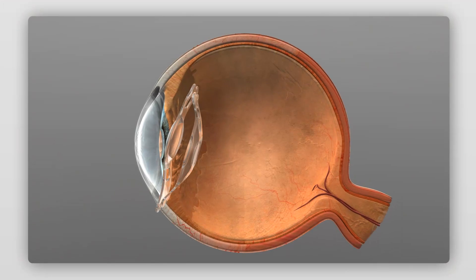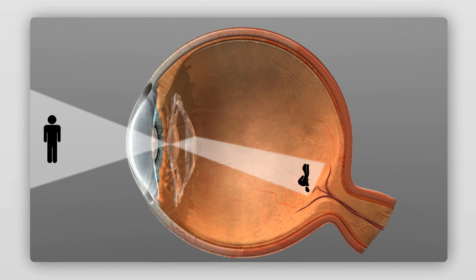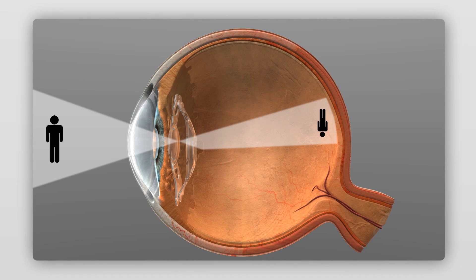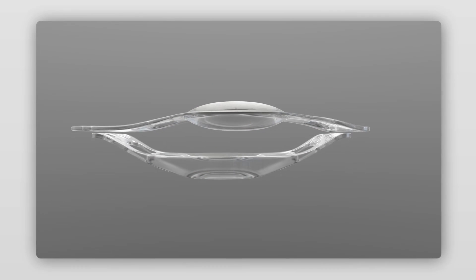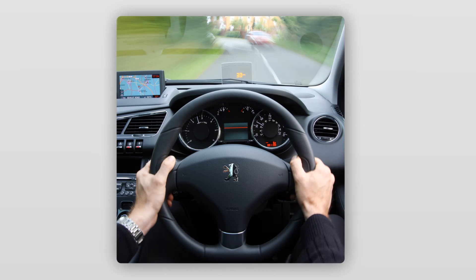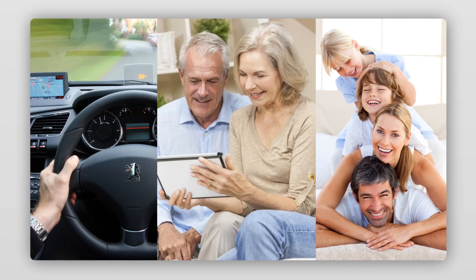The two IOL-AMD lenses work together to act like a gentle telescope, slightly magnifying the image entering the eye and diverting it to a healthier part of the retina. This section of healthier retina receives the image, taking over the role of the macula, and can provide the IOL-AMD patient with significantly improved vision. Depending on the visual potential remaining in the eye, an IOL-AMD patient could regain the ability to drive, read, or see faces, significantly improving their quality of life.